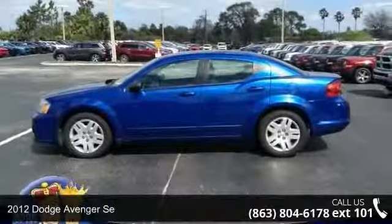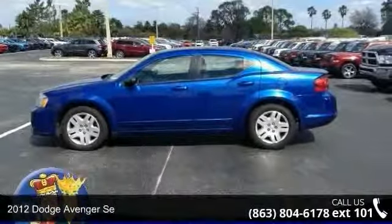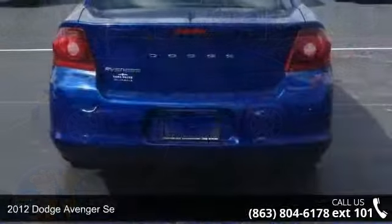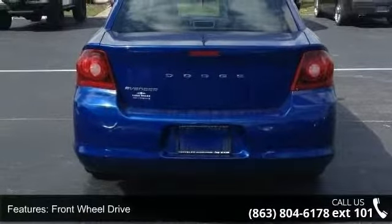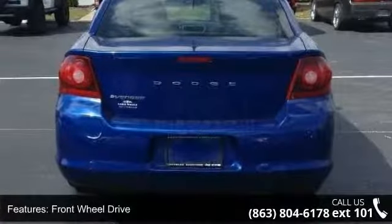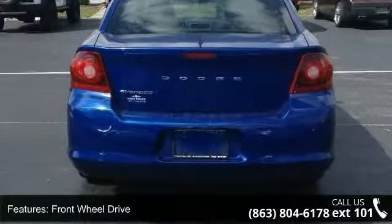Arrive in style with this 2012 Dodge Avenger SE. If you are looking for a first-rate auto, this one could be yours today. This vehicle comes with a reliable four-cylinder engine, connected to a smooth-shifting automatic transmission.